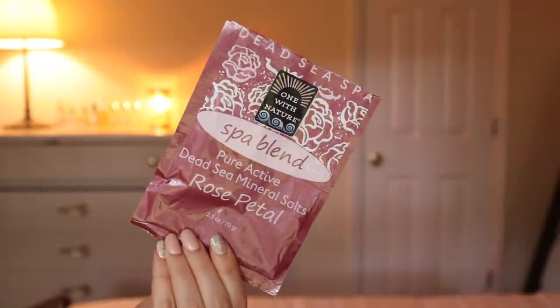The last thing I wouldn't repurchase is the One With Nature Spa Blend Pure Active Dead Sea Mineral Salts in the rose petal scent. It wasn't really scented — it hardly added any scent to the bath, and I really do like my bath to have a nice scent. I wouldn't buy a single packet of anything again, and even in a bigger full size I probably wouldn't buy it because I didn't feel like it added much. I did go out and purchase some bubble bath and a big bag of bath salts from Earth Fare and I'm really liking both.